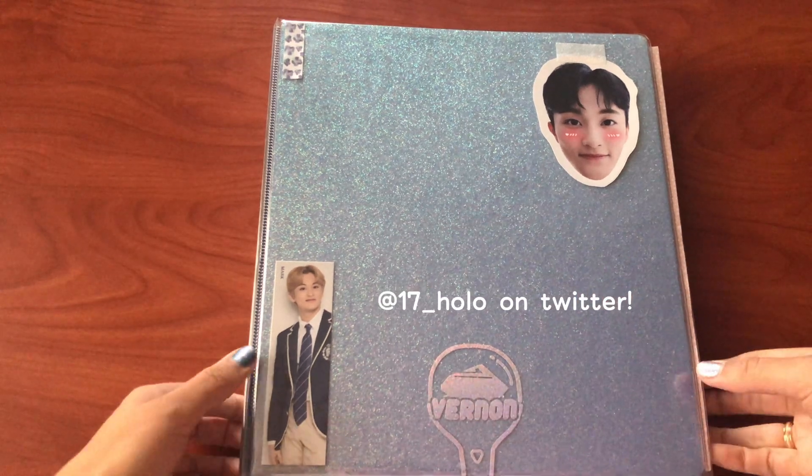And this washi tape is from Target — it's white and glittery. Here is another freebie from Choice Music, a carrot bong Redbubble sticker from my sister as well. All the Redbubble stickers I got from my sister. And then this is a Vernon freebie I got from a trade.